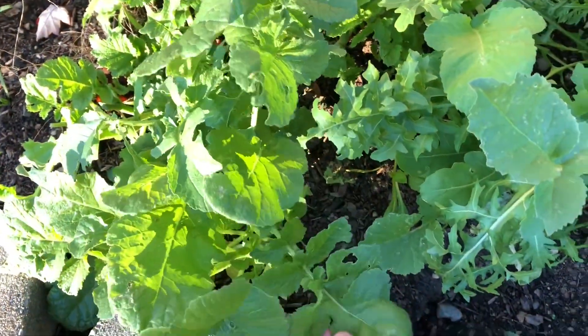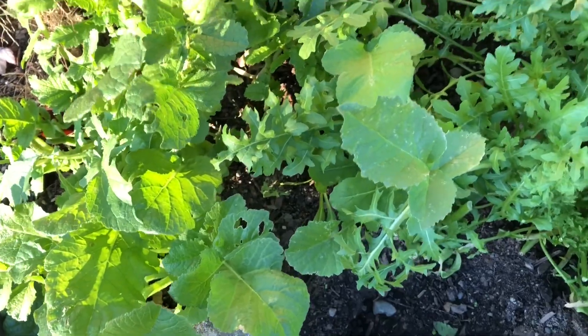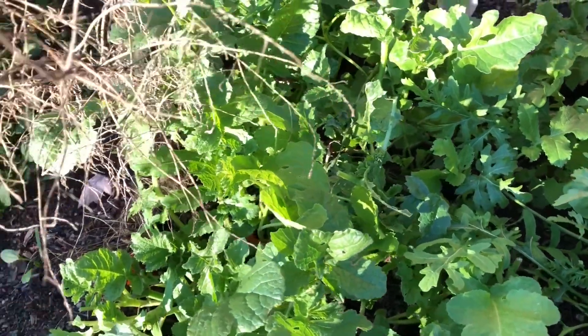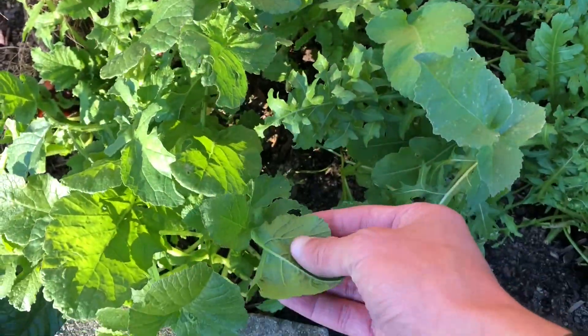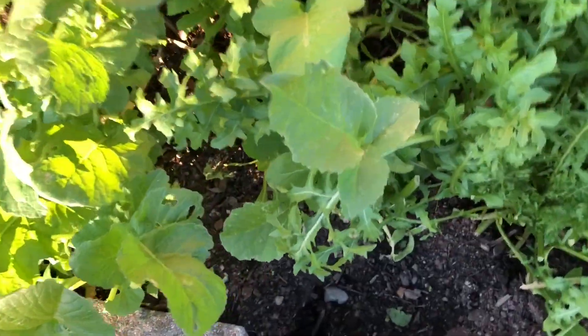Here are the wild radishes. I've been continuing to harvest the flowers and the leaves. I have had good experience with the radish greens — just remember, next time you grow radishes, you can eat the greens. Don't throw them out, or at least compost them.